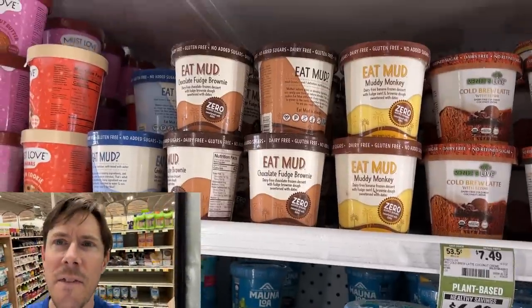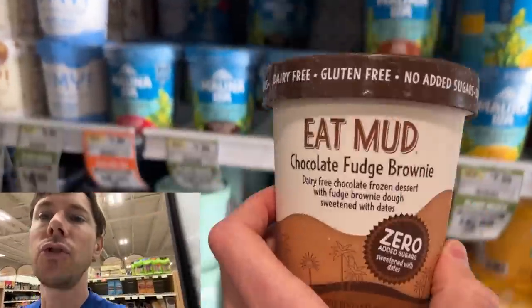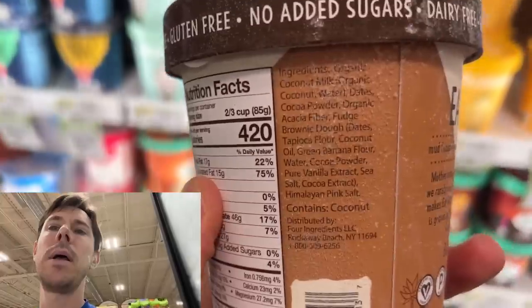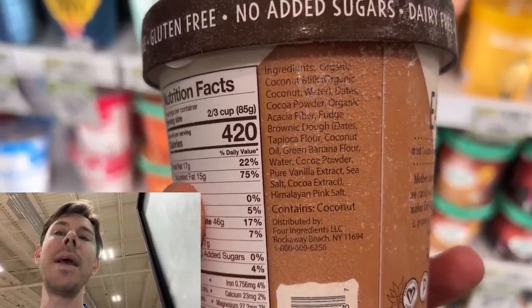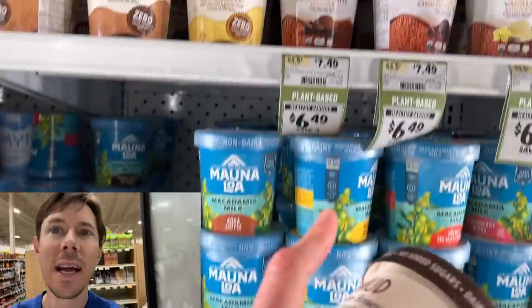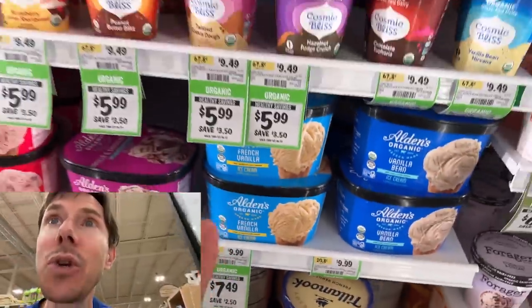This is a very impressive one that I just saw for the first time. Look at these ingredients — unbelievable. The brownie is made with dates and banana flour. What the what? Another sale here. That's fantastic. This ice cream selection is incredible.